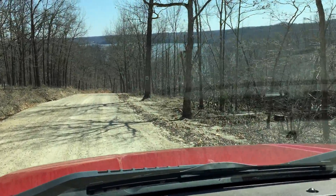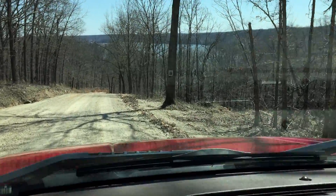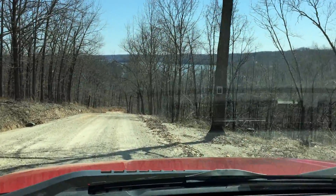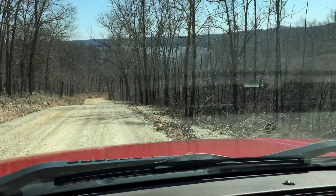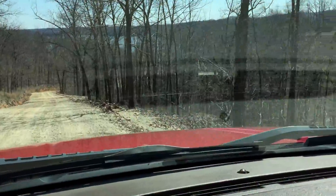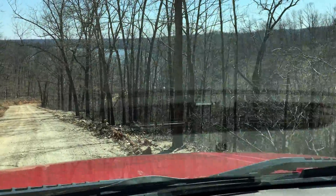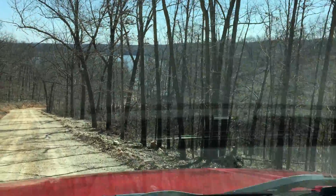I can definitely see the lake. This has just been logged — they took out the commercial timber. You can see there are a lot of trees left, but it was logged pretty heavily. Not clear-cut by any means.